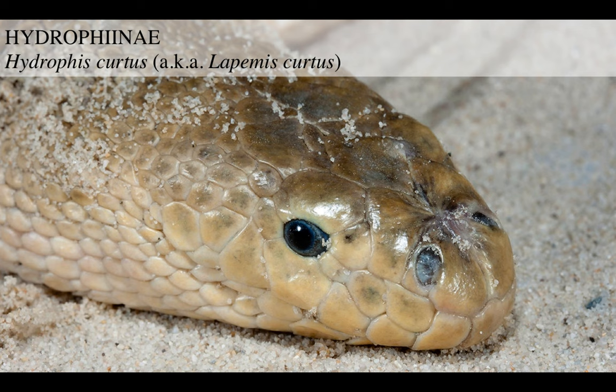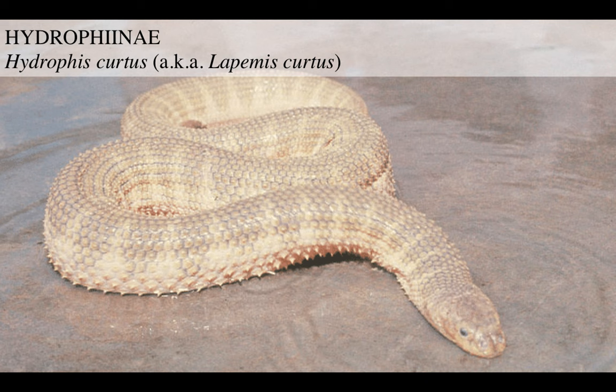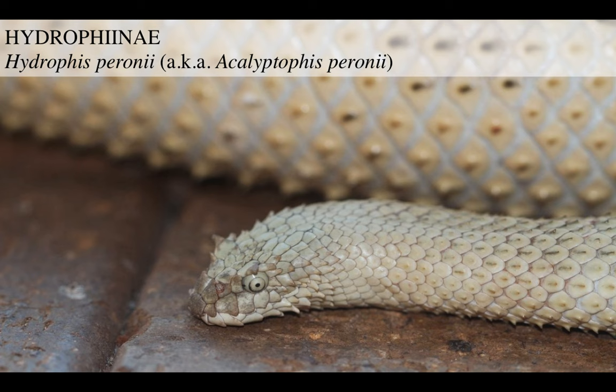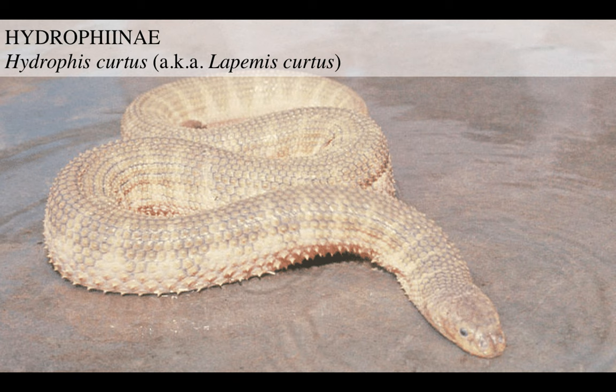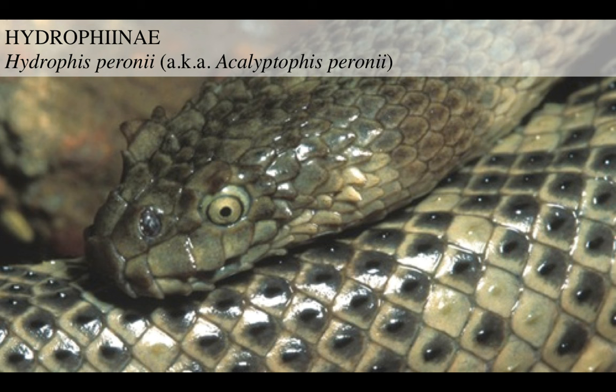A close-up - this guy is like a mosasaur, almost the closest thing to one you have today. Then you've got this big-headed crocodile-type beast. Then you've got Hydrophis parviceps, the tiny gimby-headed one. Then you've got these even weirder ones - a similar form to the burly guys but the head is smaller, the scales around the head are almost like feathers or spines, and the eye - look at this mad stare. What a wonderful beast.